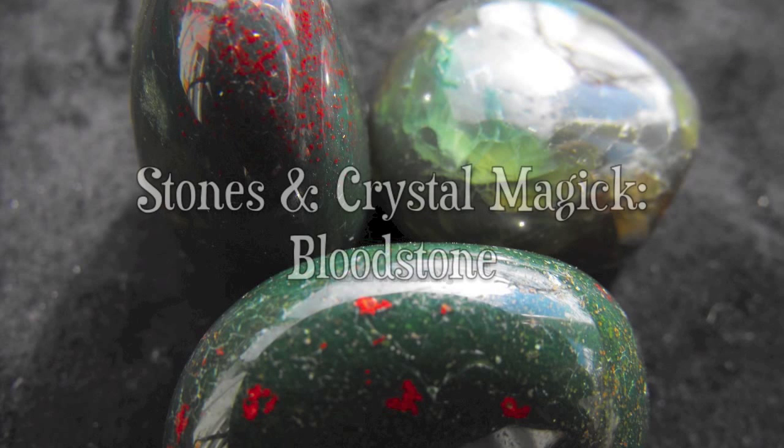Hey guys, welcome to another episode of Stones and Crystal Magic. Today we are going to be talking about Bloodstone.